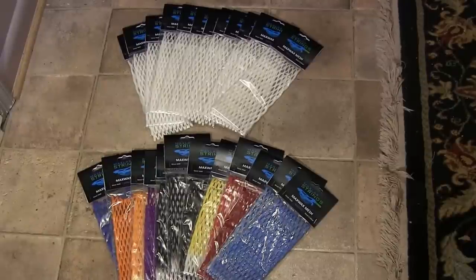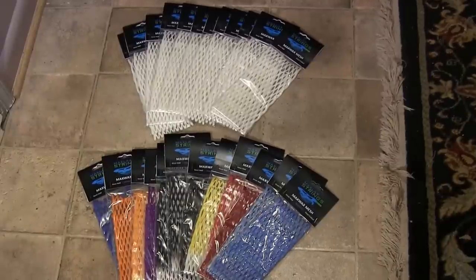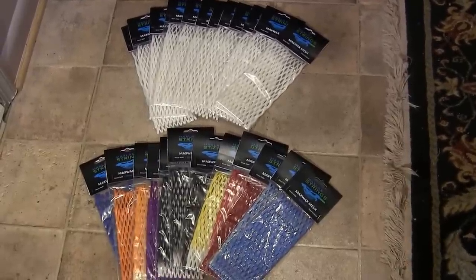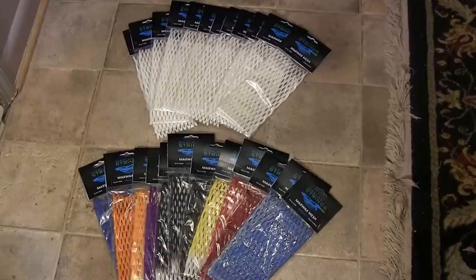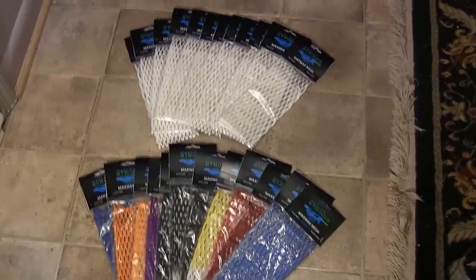What's up YouTube, MaxLaxStrings here. Today I've got a quick video showing you guys an order going out to a new store that will be carrying MaxLax Mesh, and that is the Played Against Sports Store in Seattle, Washington. So let me show you guys the order real quick.